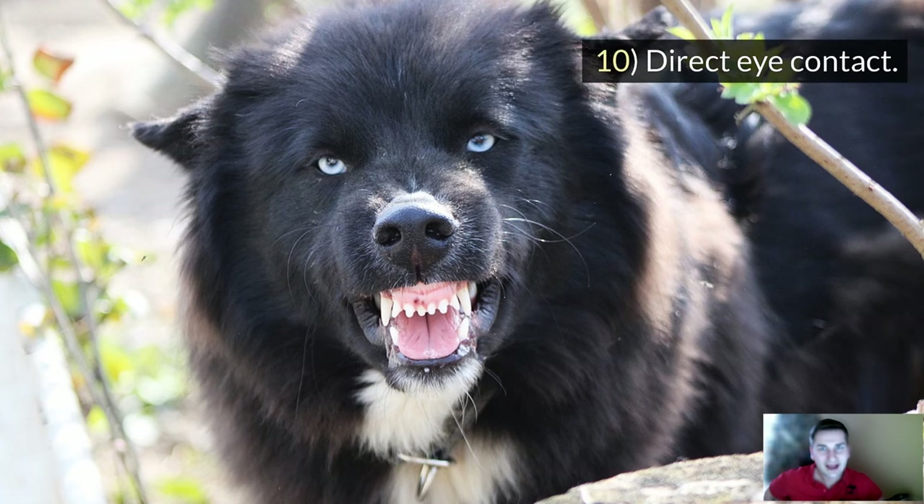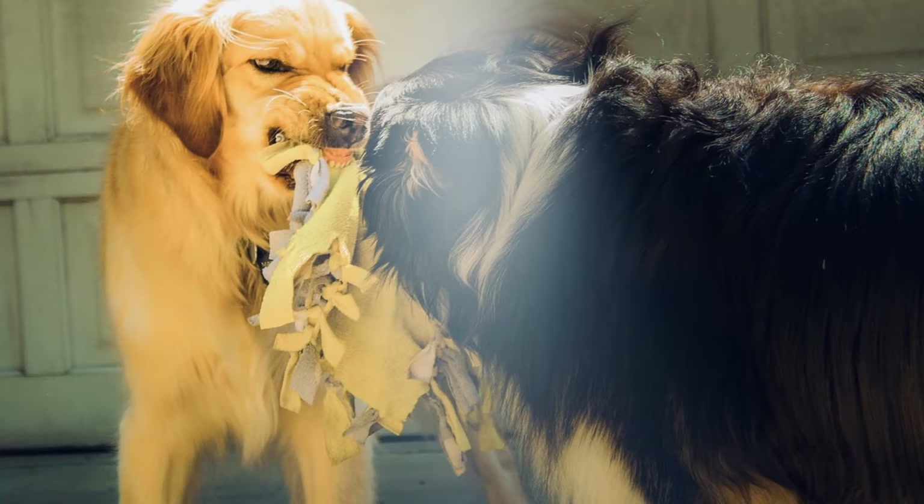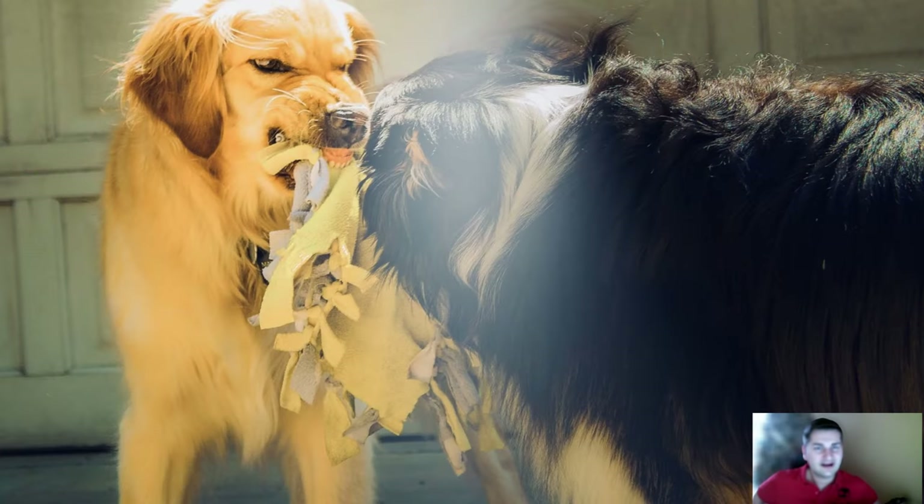Sign number 10: Direct eye contact. Dogs don't like it when anyone intensely and directly stares at them, because in their world it's a sign of threat. So if a dog is staring directly into your eyes and refuses to look away, expect an attack.